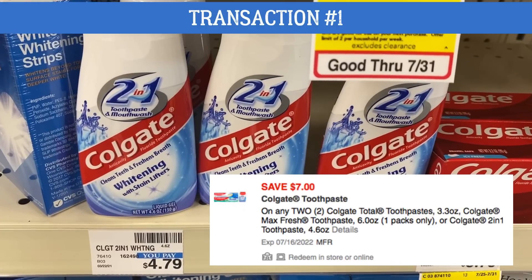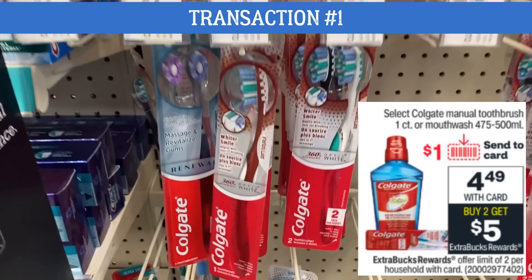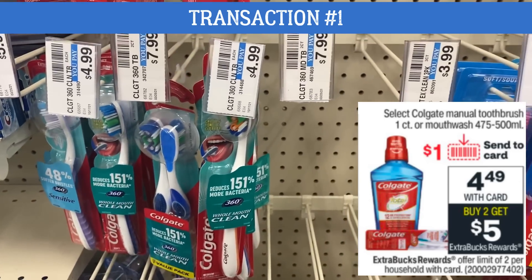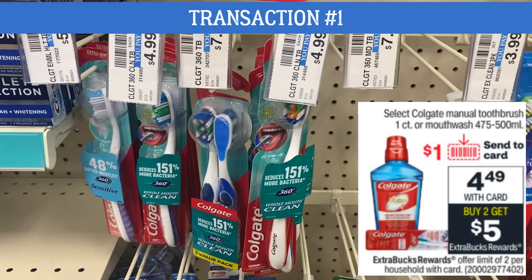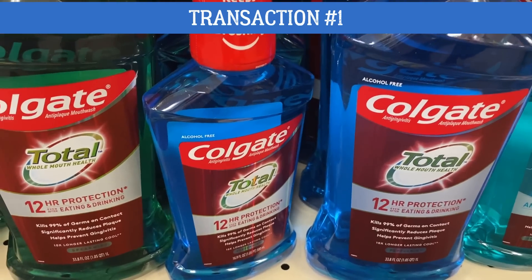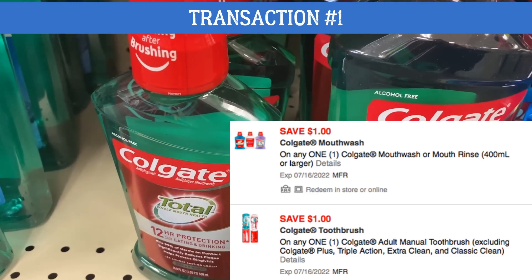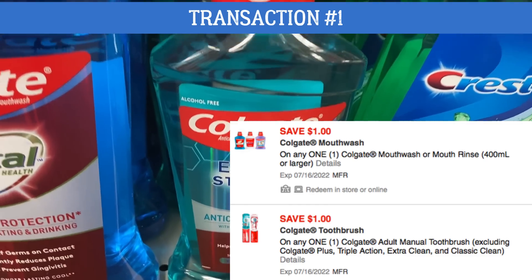This coupon expires the 16th so you're going to want to use it this week. Next we're grabbing some more oral care — a Colgate manual toothbrush and mouthwash. They are both on sale for $4.49 and they are included in a buy two, earn a $5 extra buck. We're just going to be using some digital manufacturer coupons. Grab a mouthwash and a toothbrush for $4.49 each, then go into your CVS app and clip these digital coupons: a dollar off for the Colgate mouthwash and a dollar off for the Colgate toothbrush.